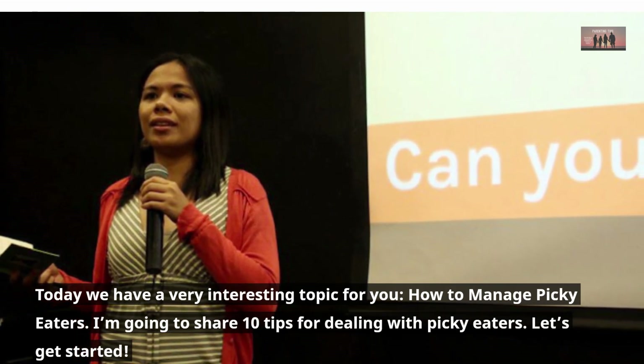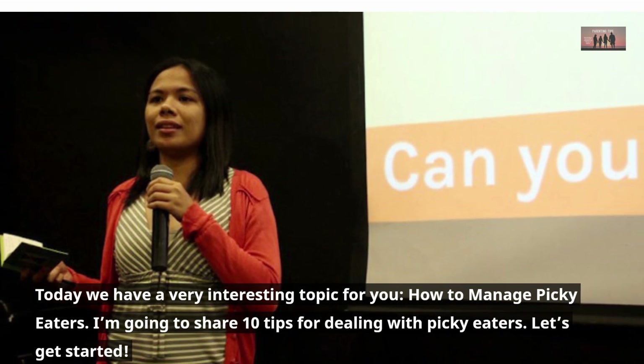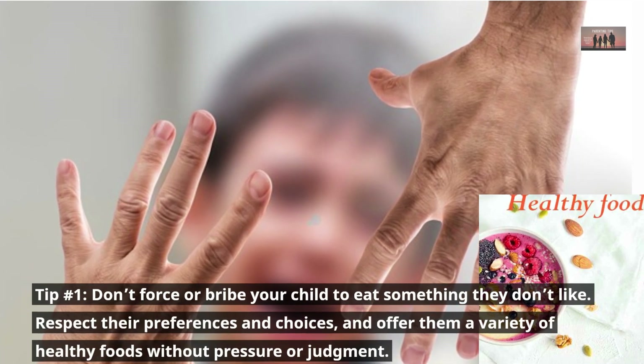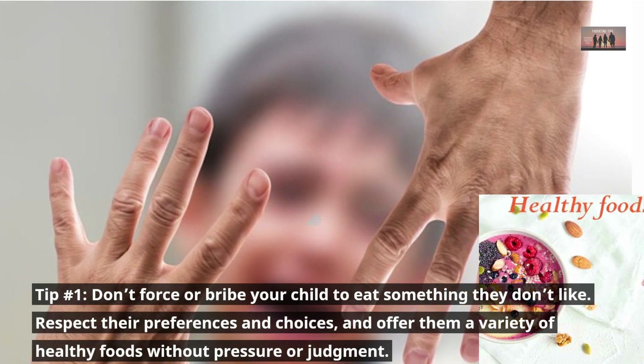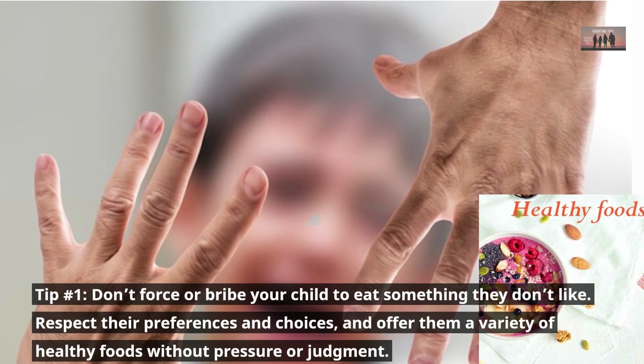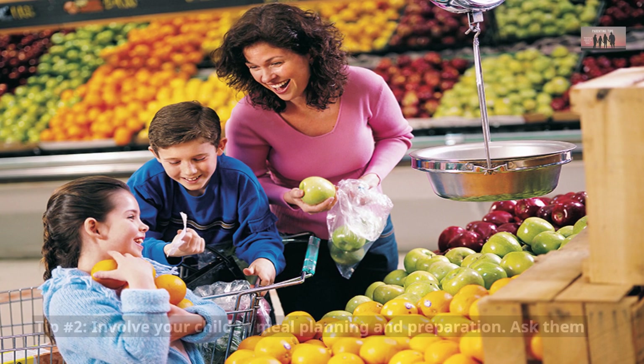I'm going to share 10 tips for dealing with picky eaters. Let's get started. Tip number one: don't force or bribe your child to eat something they don't like. Respect their preferences and choices, and offer them a variety of healthy foods without pressure or judgment.